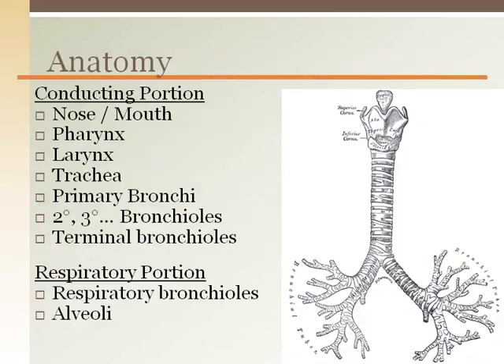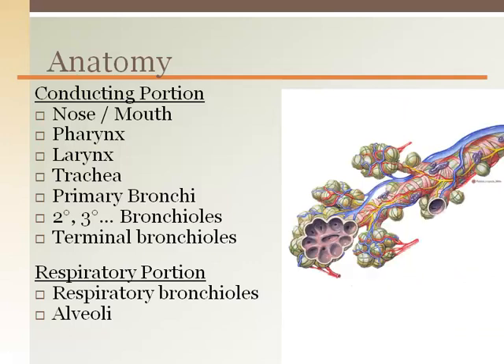The pathway that air travels is called the conducting portion of the respiratory system. At the back of the nose and mouth, air enters the pharynx. The trachea brings air down to the thoracic cavity, where it branches to the right and left primary bronchi. The branching occurs exponentially into smaller and smaller bronchioles, ending at terminal bronchioles that feed into the alveoli. These terminal bronchioles may also be called respiratory bronchioles because they have some alveoli off of them directly.